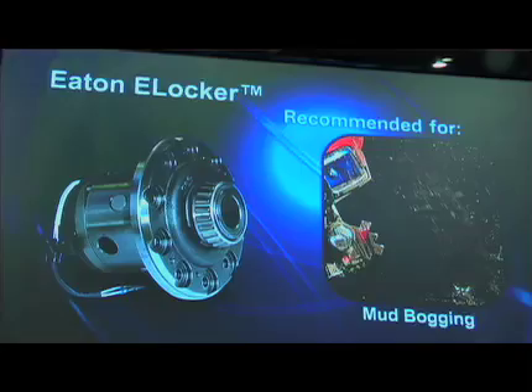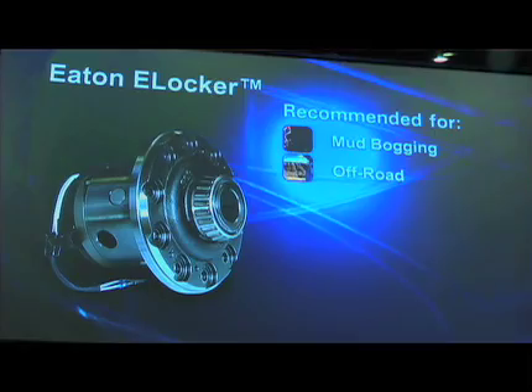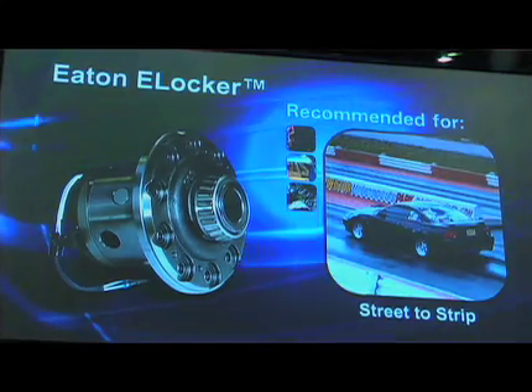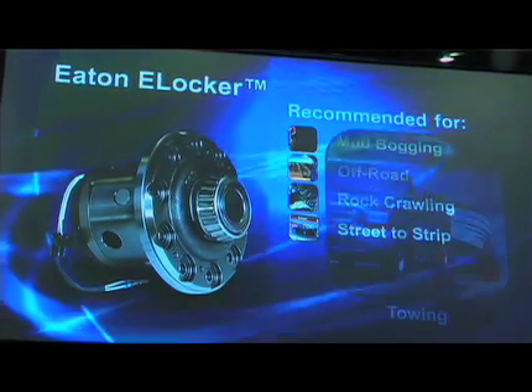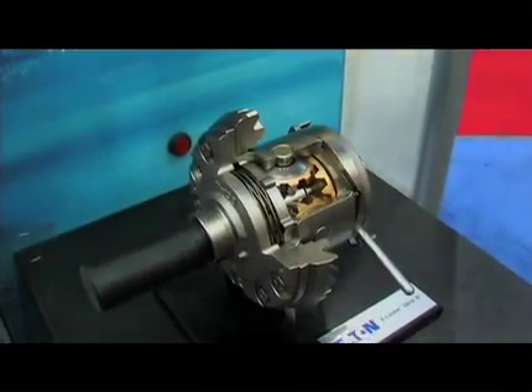With a little more versatility, you now have the E-Locker. Approximately 10 years ago, we developed a technology that falls within our selectable locker family of products. It's an all-electronic device that is a simple on-off operation — normally an open differential — and via a switch on the dashboard, you can select full lock, or what some people might refer to as a spool mode, and get ultimate traction on demand. We see customers applying them in both front and rear applications for ultimate capability for those extreme guys.